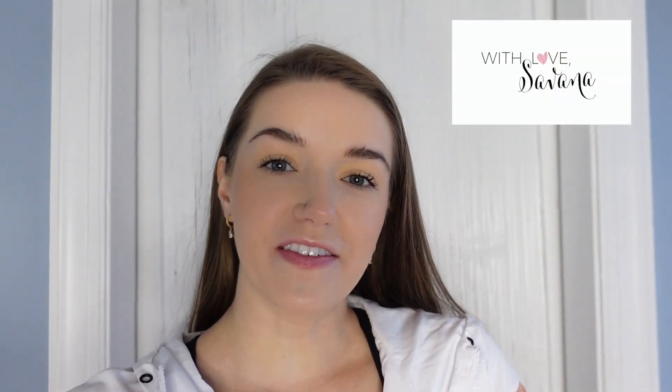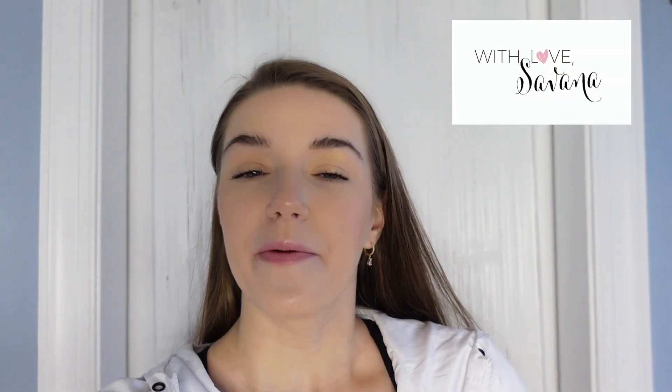Hello everybody and welcome back to my channel with Love Savannah. I'm Savannah and today we have an organizational video that is quite the undertaking — much, much needed.